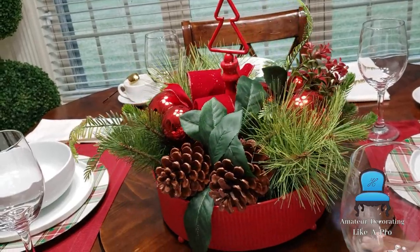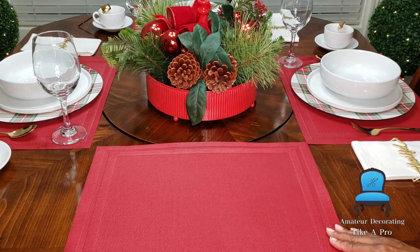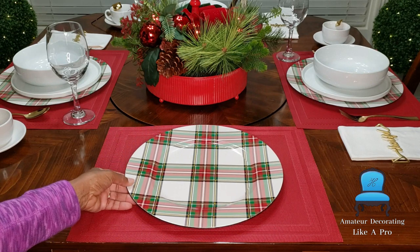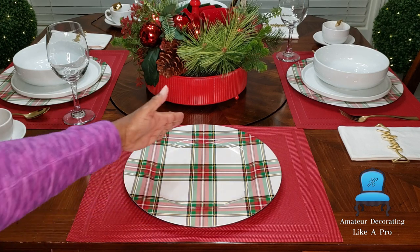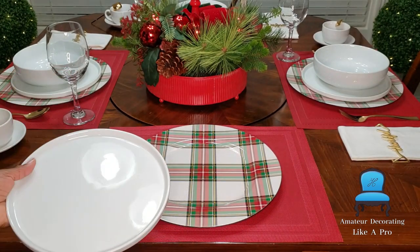I've had these simple, beautiful red placemats for a couple of years — it's hard to find them in red. They are from the Kroger Superstore. These chargers are not new either; they're from Michael's, a couple of years ago, around $2.99 each. I know I'm such a straight-line girl — I really should have angled the stripes a little bit.